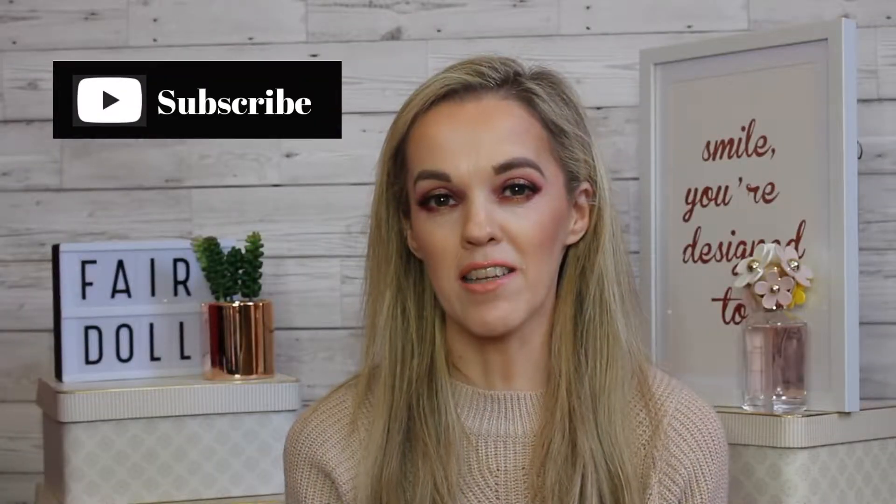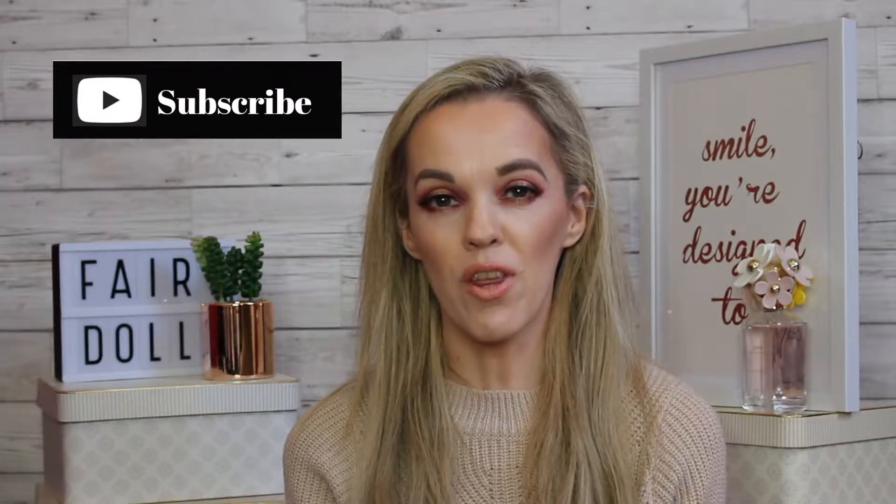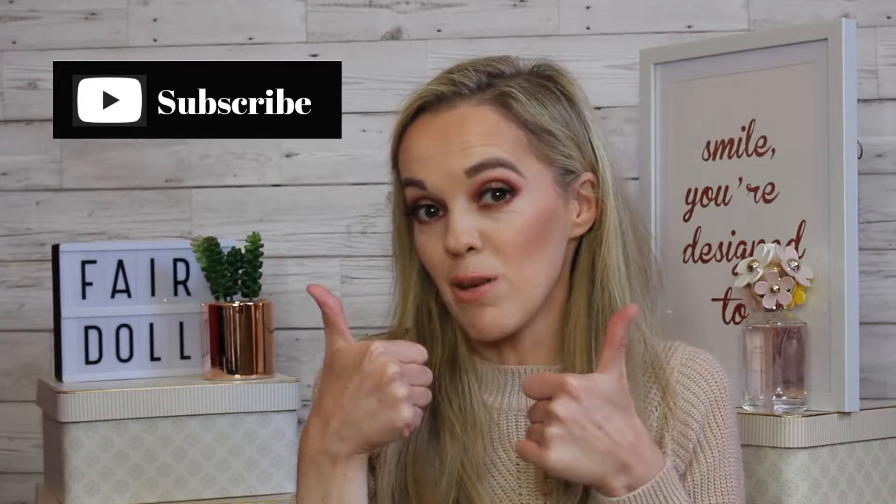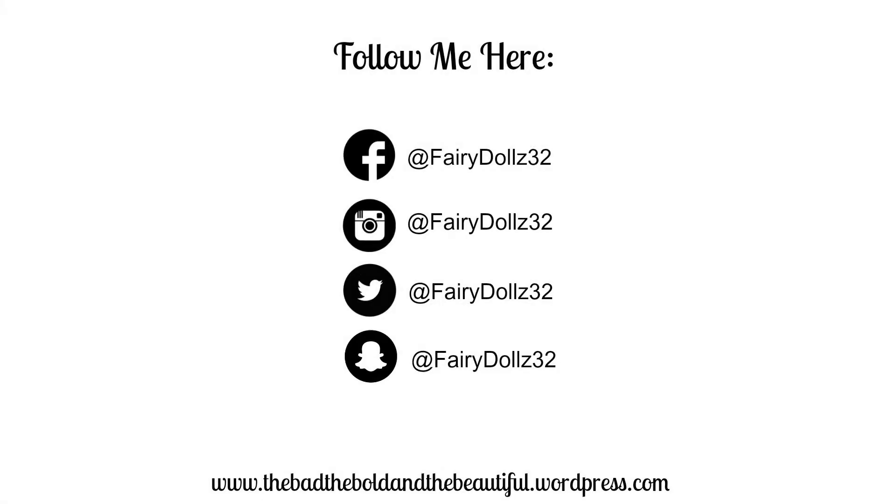Hey guys, welcome back to my YouTube channel! Today I'm going to be showing you what has been on my favorites for the month of September, so keep watching if you want to see that. Also, don't be afraid to hit that subscribe button down below this video on my YouTube channel. September favorites are a little bit of everything.